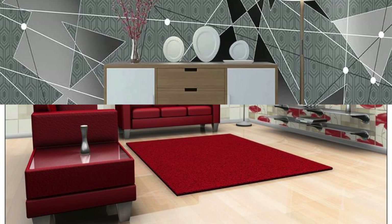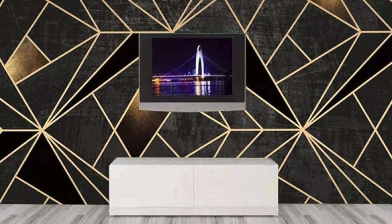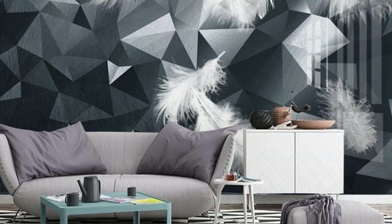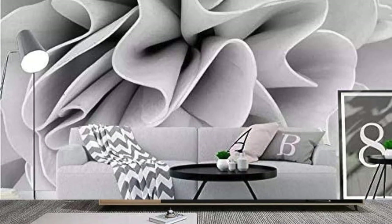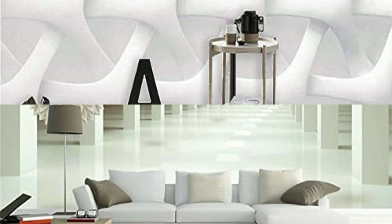Immerse yourself in the transformative interplay of light and texture that our 3D wallpapers bring to your walls. With a keen eye for detail, our designs create an optical illusion of depth, adding layers of sophistication to your living space. From sunrise to sunset, watch as the shadows cast by these masterpieces evolve, providing a dynamic ambience that evolves with the natural course of the day. Your home is a canvas, and our 3D wallpapers offer an expansive palette for self-expression. Whether you seek a minimalist retreat or a bold statement piece, our diverse collection accommodates a spectrum of styles.